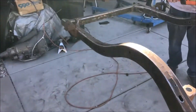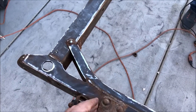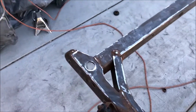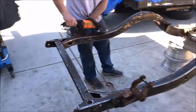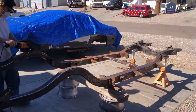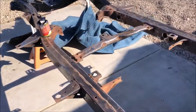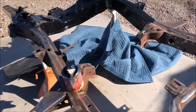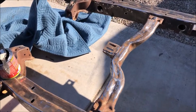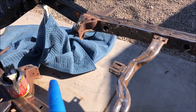I got to take off these rear mounts. Going to chop an X into these and use an air chisel to pop them through.